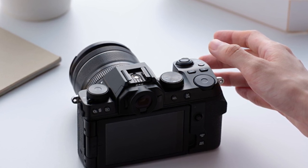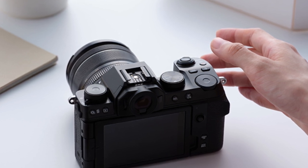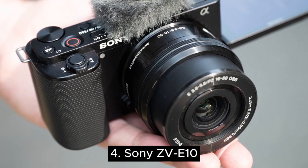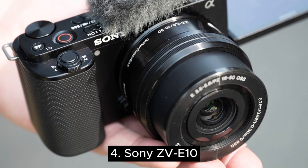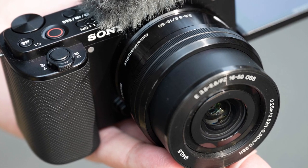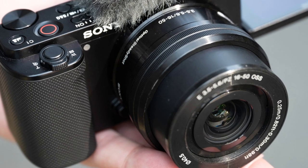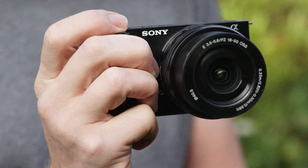Especially if you are not fussy about things like color grading. Number four is the Sony ZV-E10. The Sony ZV-E10 is a budget option in Sony's ZV series and one of the best video cameras for beginners. It does not have a viewfinder, making it best suited for vlog-style shooters. Its fully articulated screen makes it easier to monitor yourself without accessories getting in the way.